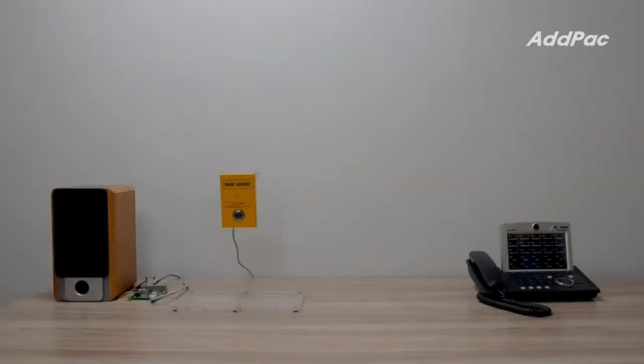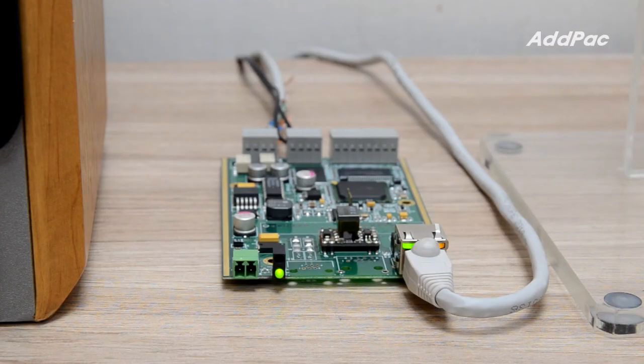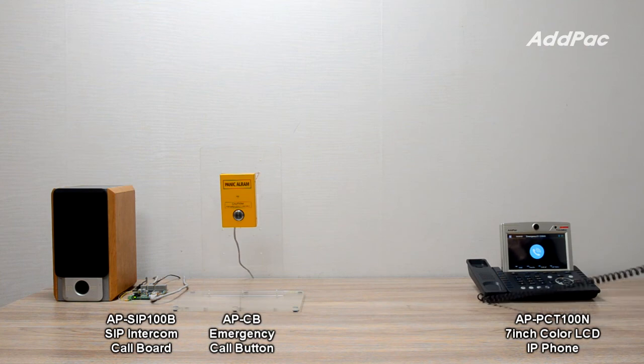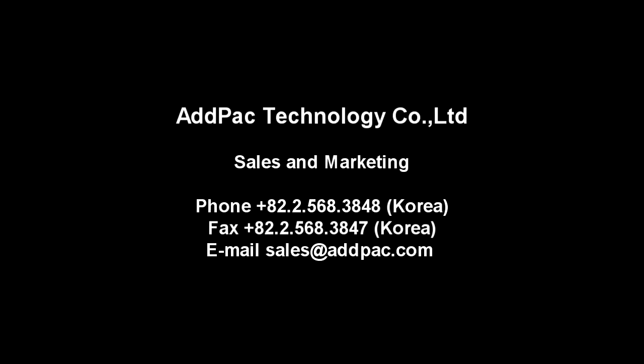This is a call demonstration between the AP-SIC100B SIP Intercom Call Board and the AP-PCT100 7-inch color LCD IP phone. The AP-SIC100B SIP Intercom Call panel is now shown in operation.